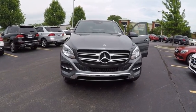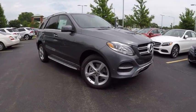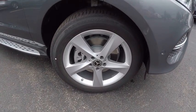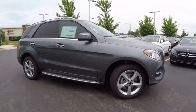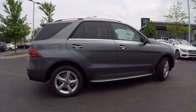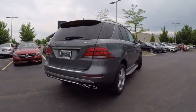2017 Mercedes-Benz GLE. The GLE comes with a full Mercedes luxury experience. It combines sport sedan performance with SUV stability. It comes with beautiful, serene-looking interiors and a command system that is close by to access every setting under the sun. This vehicle has less than 100 miles.